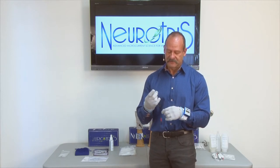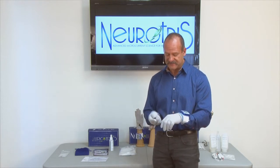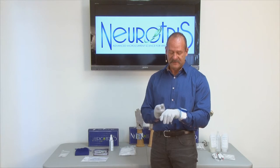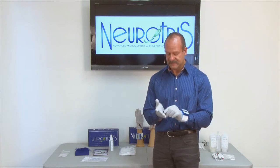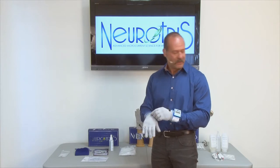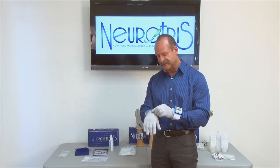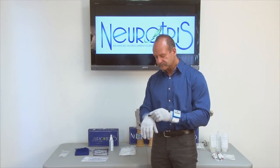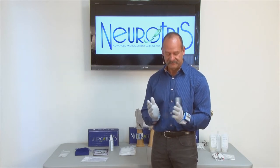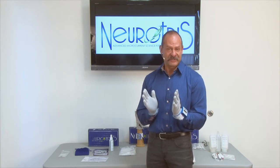The next thing is to snap the Pico Toner onto the gloves. I like to put the negative on my left hand and the positive on my right hand. Now I'm ready to turn the Pico Toner on.